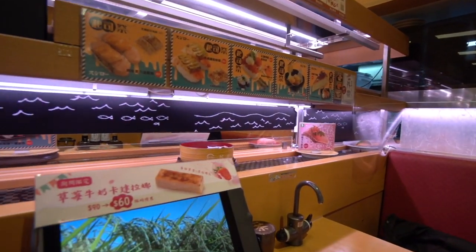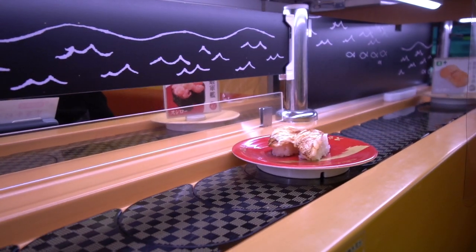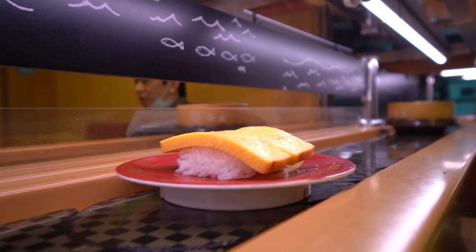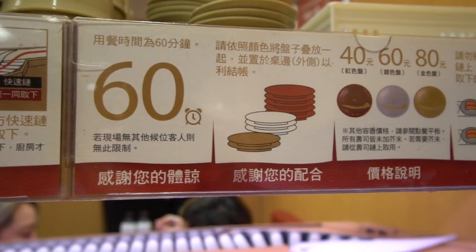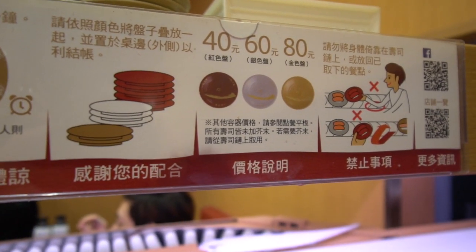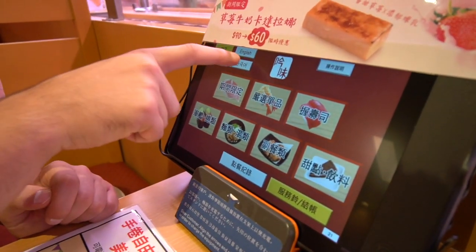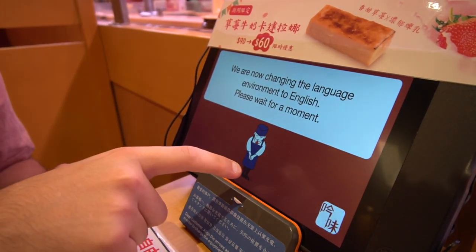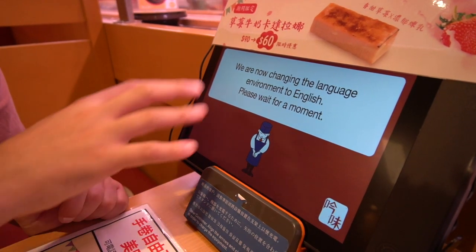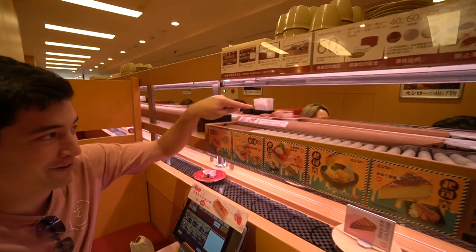We've been seated — it's a Thursday at about 1:30 PM and it's quite busy in here. We have the conveyor belt right here beside me so all the different pieces are going by. They have a different pricing chart: the red ones are 40, the silver ones are 60, the gold ones are 80, and then there's black ones which are 120. You also have an iPad here where you can switch your language and order whatever you want, and it will actually come on another conveyor belt.